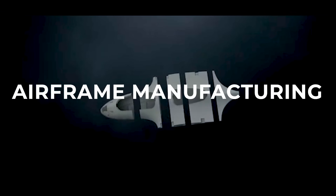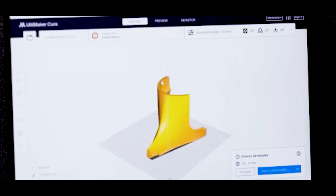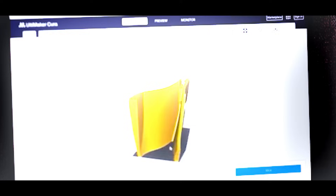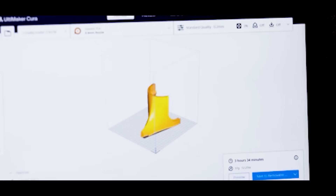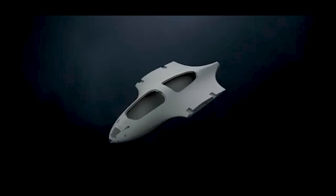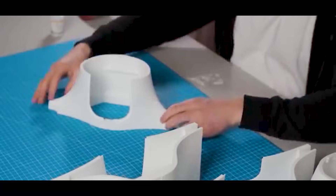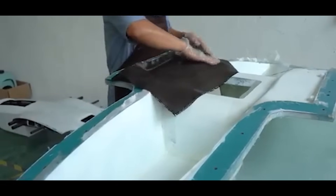The airframe of a VTOL fixed-wing drone is its skeleton — its shape, its structure, and its first line of defense against wind, gravity, and physics itself. When designing for flight, nothing matters more than the strength-to-weight ratio. Every extra gram means more energy required to lift, so the materials and methods here are all about optimization and durability.